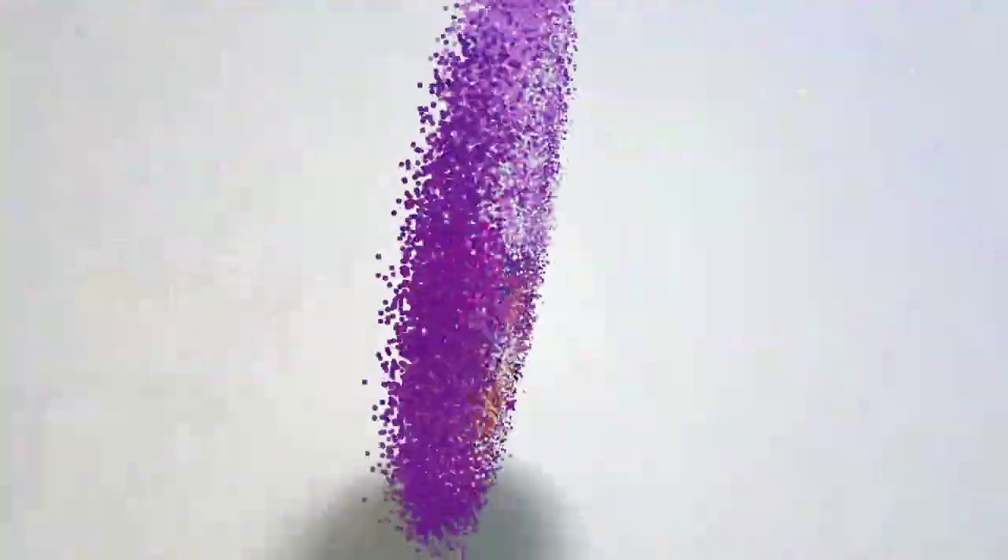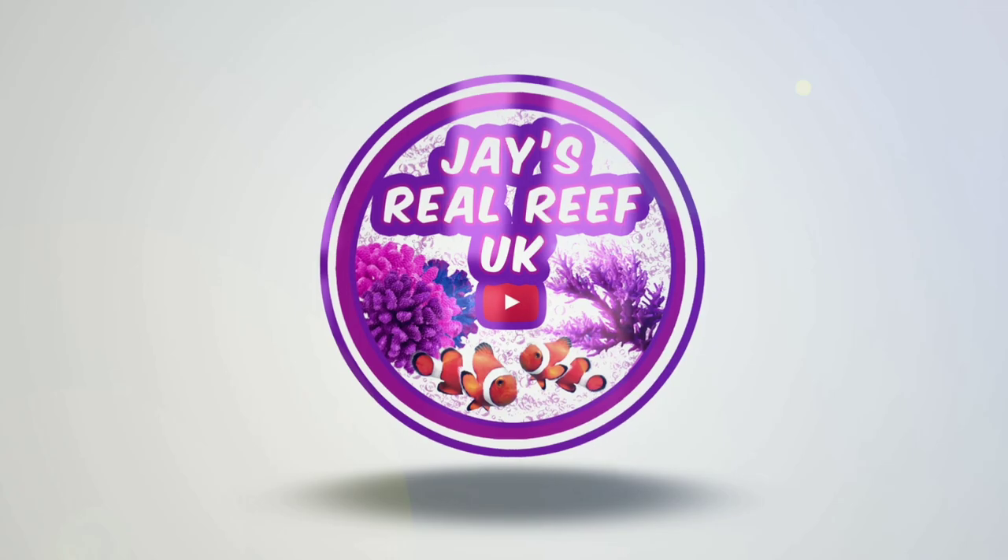Just one of those weeks in reefing. The tank was crashing on Sunday and it was all because of my mistakes. Mine came this week. On Sunday I was in an absolute flap because my little Red Sea Max Nano was in an absolute crisis.